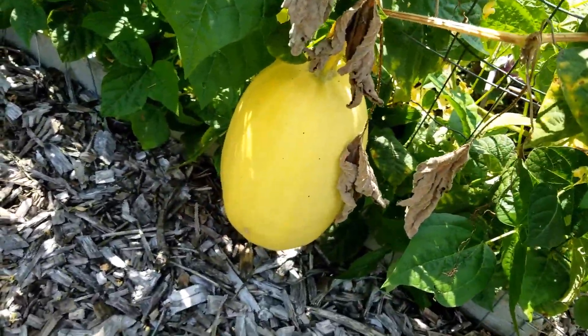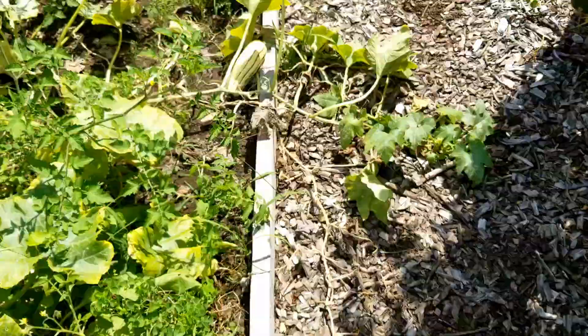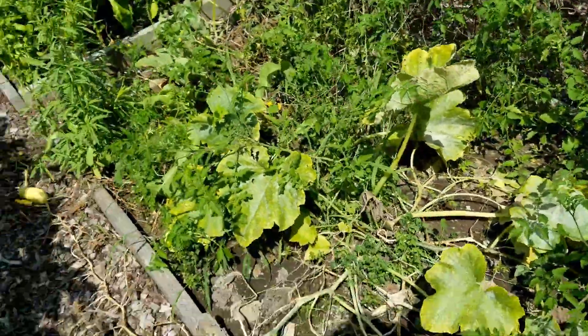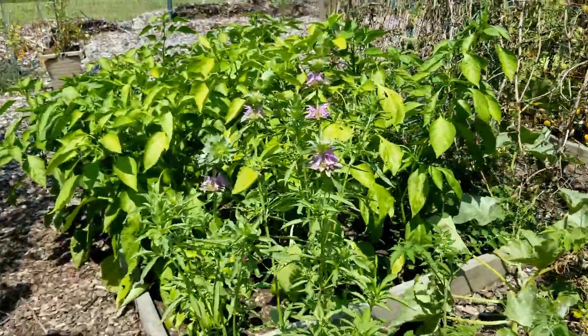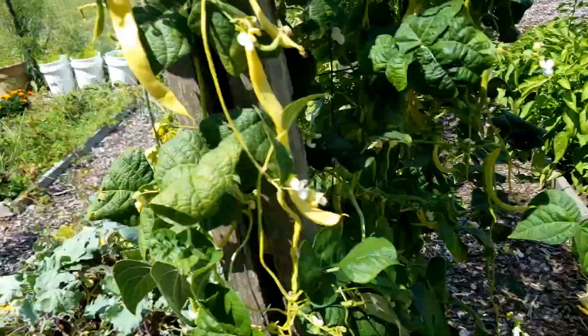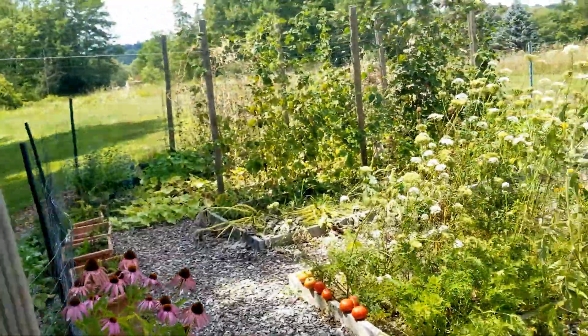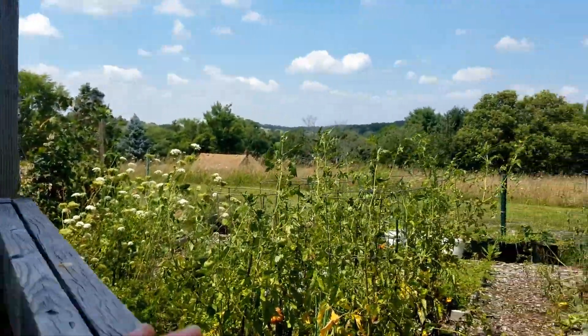The spaghetti squash is almost ripe. We've got some delicata squash in here as well, the zeppelin squash, and the bee balm looks very pretty. But everything is starting to fizzle out over here.